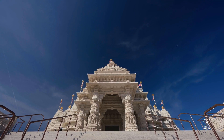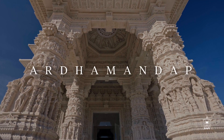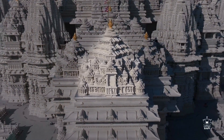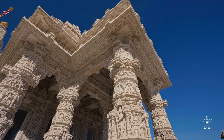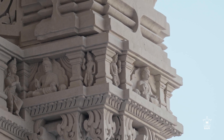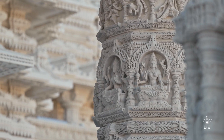Ascending the temple stairs, we enter the Ardha Mandap, the gateway to the inner sanctum. The Ardha Mandap consists of three chokis — the Pravesh Choki and two side chokis. In the Pravesh Choki, two domes and six pillars, reminiscent of mandirs of Modera in Western India, showcase carvings of Bhagawan Swami Narayan, various swamis, Shakti devis, and Ganeshi.